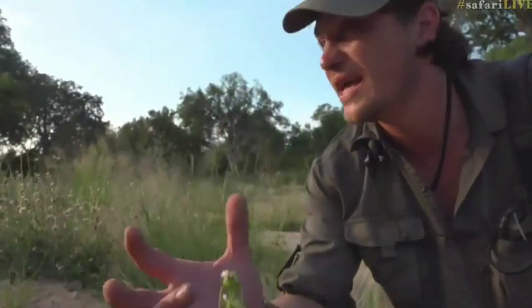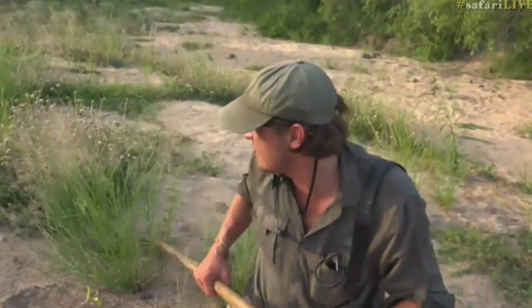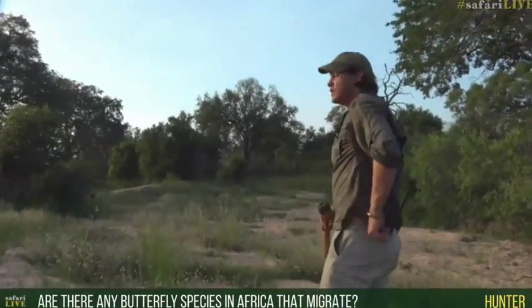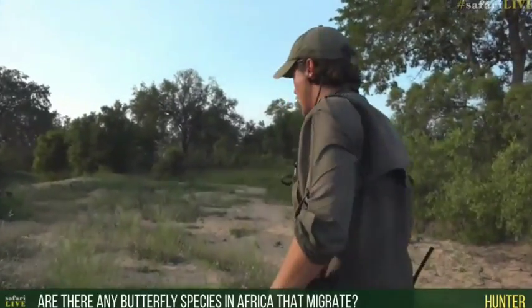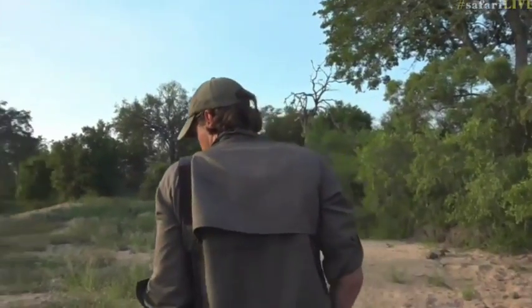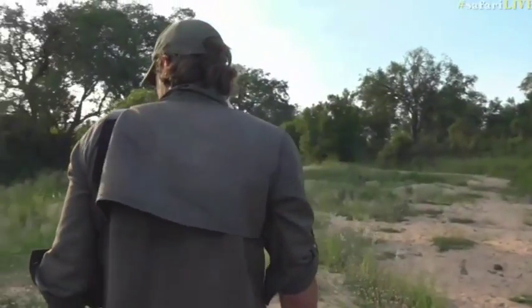In North America, the monarch butterfly undertakes a massive migration — and it's actually a generational migration. Hunter was wondering if we get any butterfly species that migrate. We do, Hunter. The whites, the brown-veined white, the African vagrant or migrant — they don't have as long a distance to travel as the American monarch.